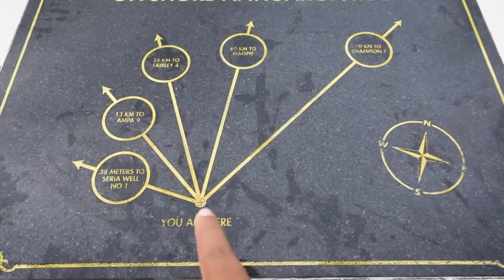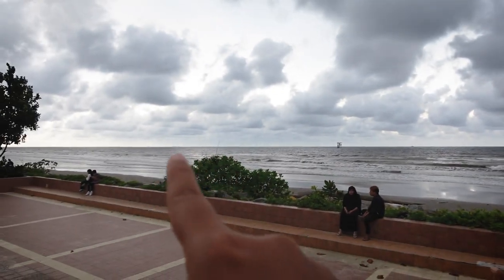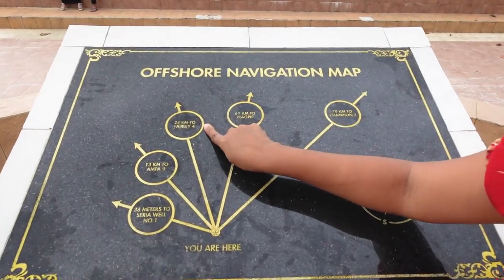All of these are the actual offshore platforms where oil is extracted. You can stand here and watch — see, we can see one right there. Maybe that is Ampa 9 or Ferney 4, one of them.